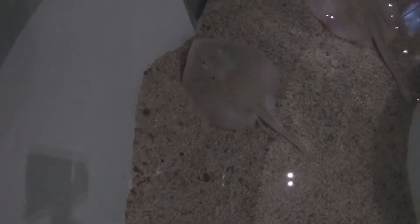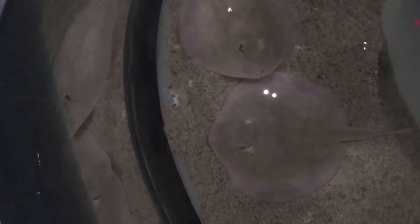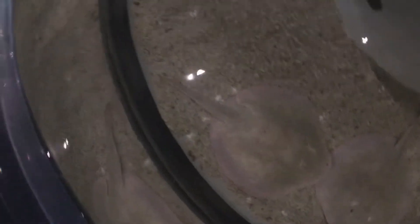That also means that it is harder for us humans to notice stingrays resting in the sand when we are at the beach. For this reason, it is important that we always do the stingray shuffle whenever we're walking into the water, by shuffling our feet in the sand. This alerts any stingrays resting and camouflaging nearby that we are coming, so they should move out of the way so that we don't accidentally step on them.